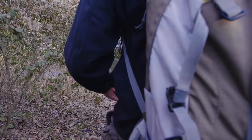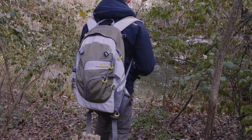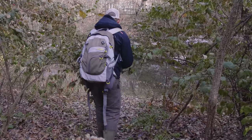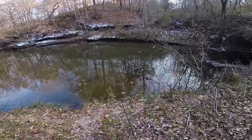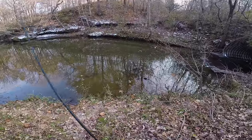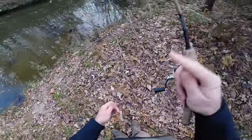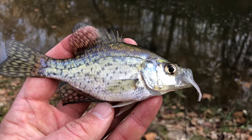I just went to the other side of that little tunnel and it looks like there's a deep pool right here in front of me, so I'm going to try to sneak up and toss my bait in without spooking the fish. Here we go — fish on! Oh, it's a tiny crappie — no way, that is so cool!